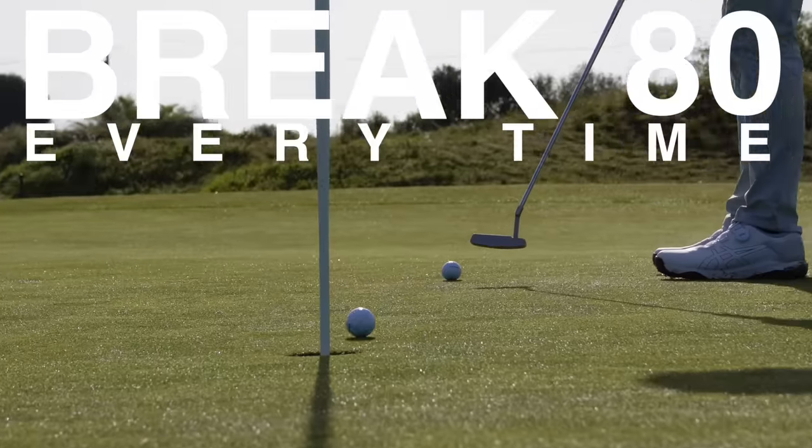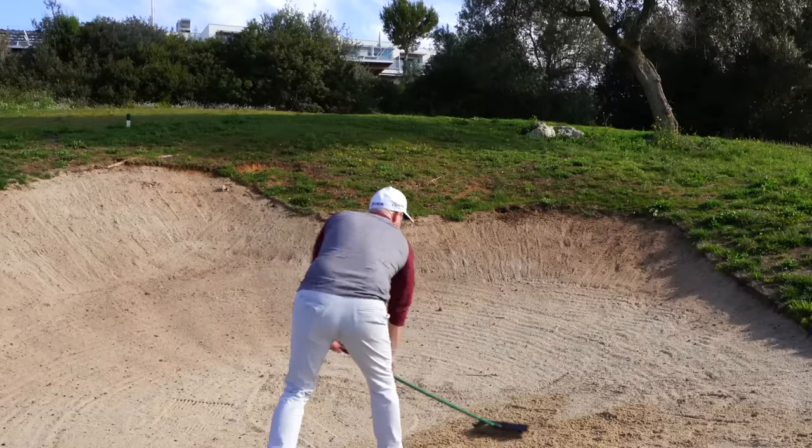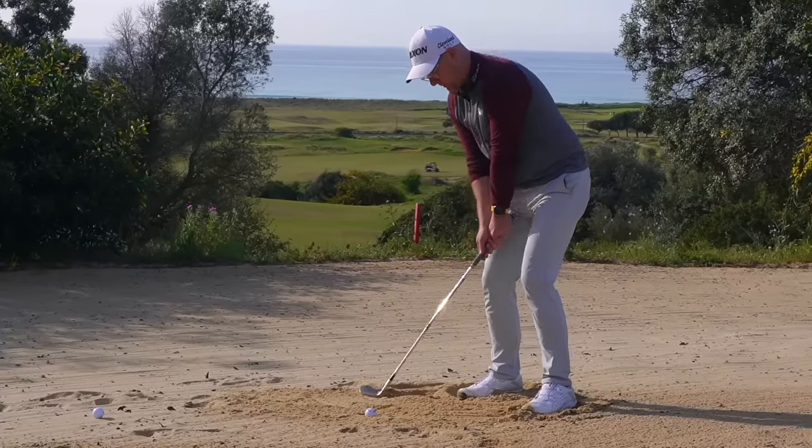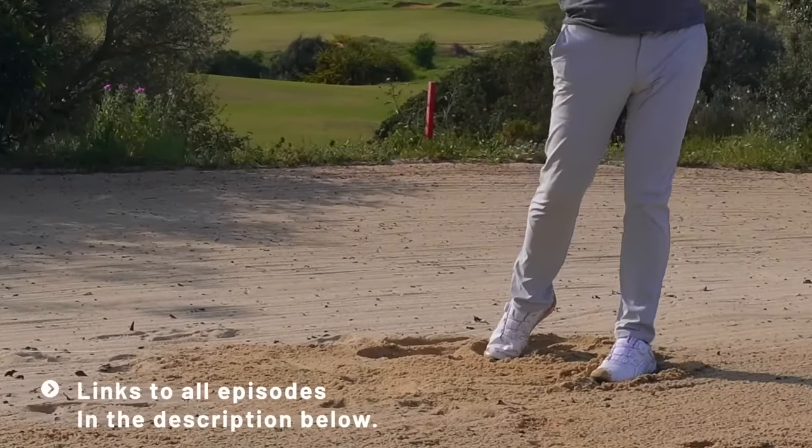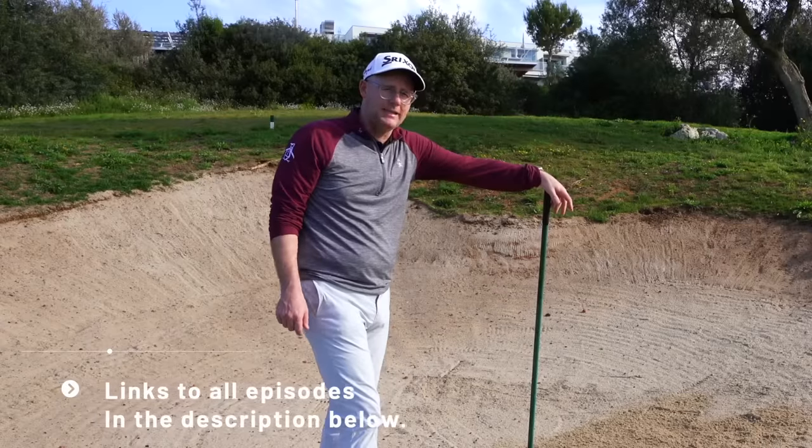Break 80, shooting in the 70s consistently. It's not about raking bunkers, it's about not going in them, but if you do go in them, these ideas are going to help you because unfortunately we're rubbish out of these. We need to get better. So let's look at what you are doing in the Arcos database.